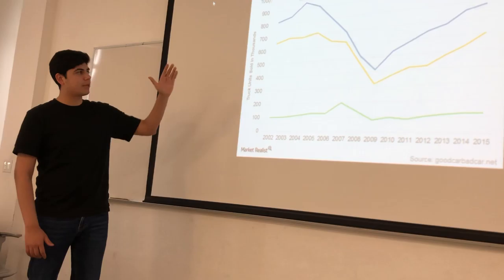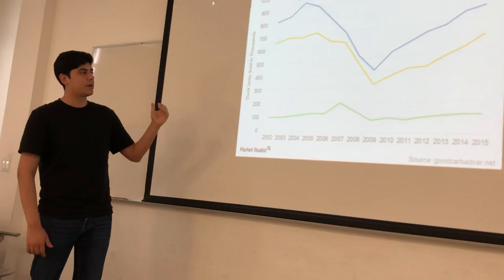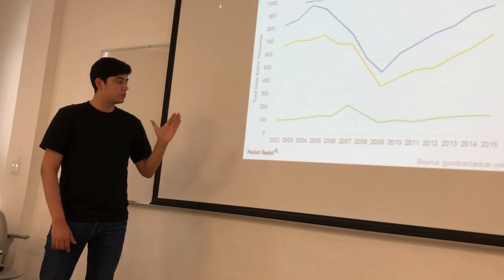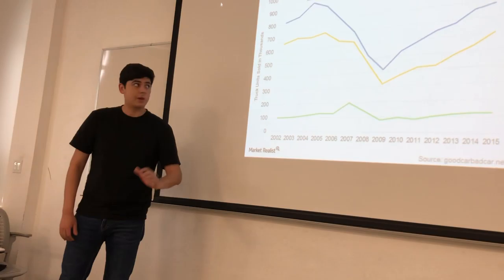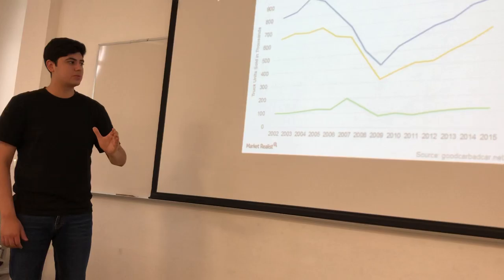The Ford F-Series at first rises up, then reaches a peak in 2004, then has dramatically decreased in sales through 2004 to 2009, with more than 400,000 units sold, then gradually rises from 2009 to 2015, with more than 700,000 units sold.